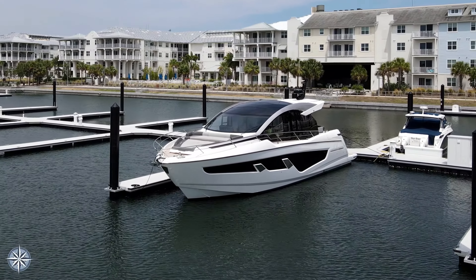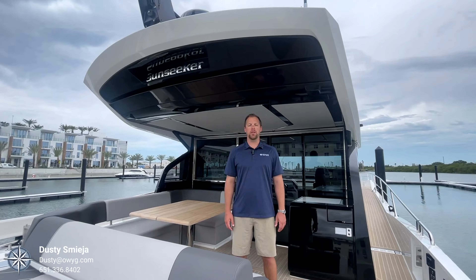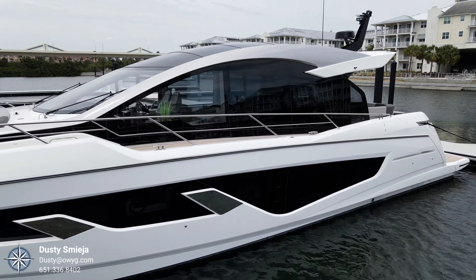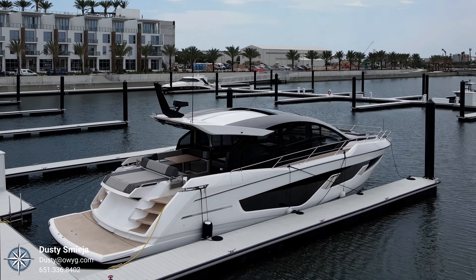Hi, this is Dusty with the One Water Yacht Group in Tampa Bay. Today we're aboard a 2022 Sunseeker 65 Predator. This boat's powered by twin Volvo Penta IPS 1350 engines, equipped with a dynamic positioning system and a lot more equipment.